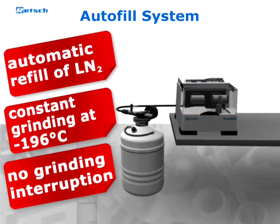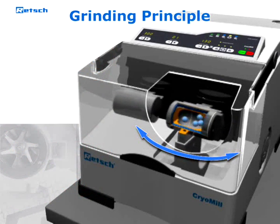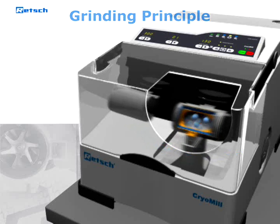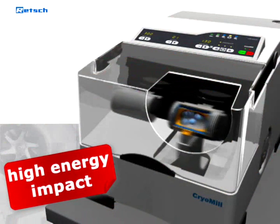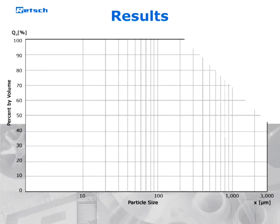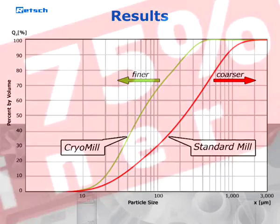An interruption of the grinding process is not necessary. The sample container performs radial oscillations in a horizontal position, thus the material is hit alternately from various sides by the grinding balls. This high impact and friction action, together with the sophisticated cooling system, makes the Retsch CryoMill much more efficient than conventional non-continuous cryogenic grinders.